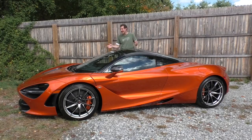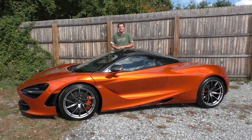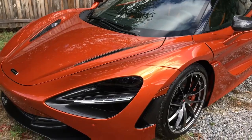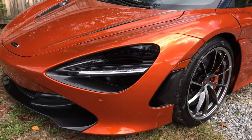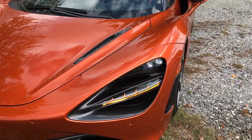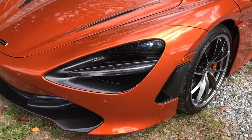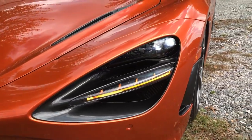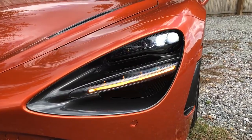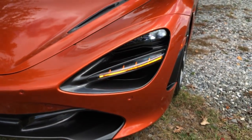Moving on to the exterior quirks and features — starting with the headlights, which have been very controversial. At a quick glance you might think the headlights are missing. The bar going across the cutout is actually the turn signal, and the actual headlight is further in, underneath it. Behind that bar there's also a little air intake, so it's a combo headlight, turn signal, and air intake — controversial, but at the very least interesting.